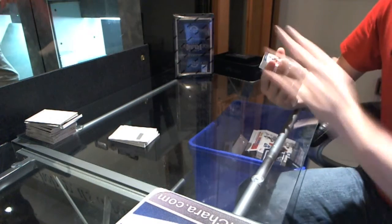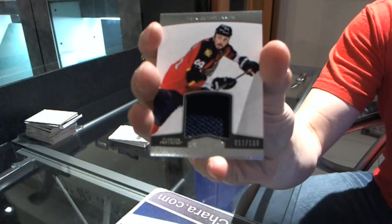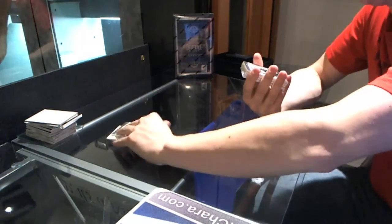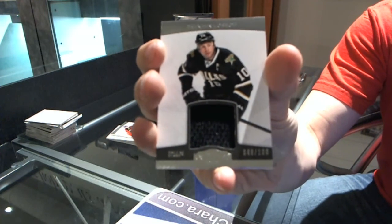This is going to be a good patch — Ryan Getzlaff auto patch, number to 60. We've got a jersey, number to 100, Eric Goodbranson. Jersey, number to 100, Brendan Morrow.